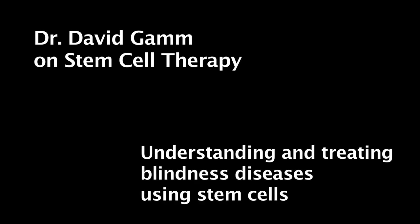Dr. David Gamm on Stem Cell Therapy: Understanding and Treating Blindness Diseases Using Stem Cells. When you're looking at using stem cell technology to help a patient with retinitis pigmentosa, there are a couple of ways — more than two — that you can do it.